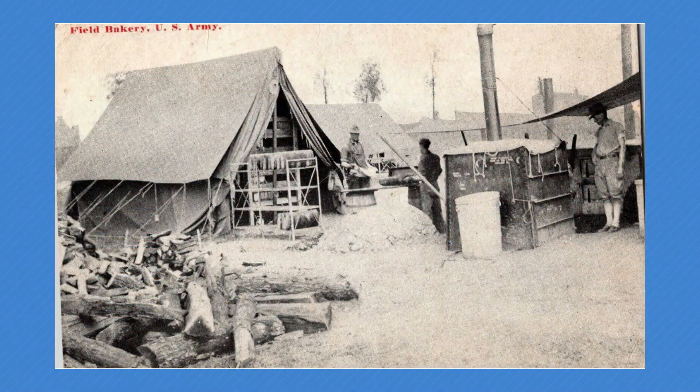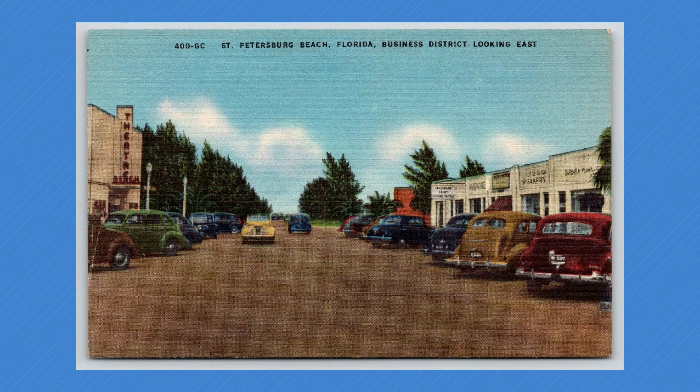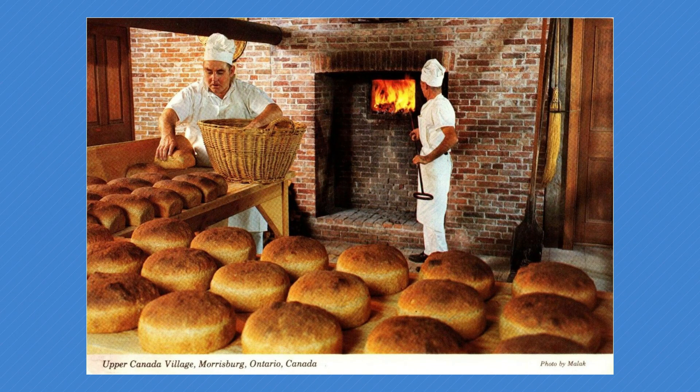The history of bakeries in the United States dates back to the early colonial period. European settlers brought their baking traditions to the New World, and baking quickly became essential to American culinary culture. In the 18th and 19th centuries, small-scale local bakeries were prevalent, providing fresh bread, pastries, and treats to communities. As industrialization took hold in the late 19th century, larger-scale bakeries emerged with mechanized equipment, increasing production and leading to mass distribution of bread.